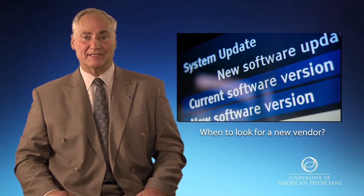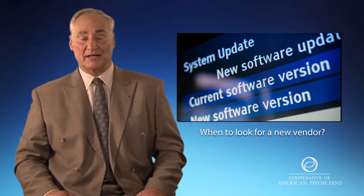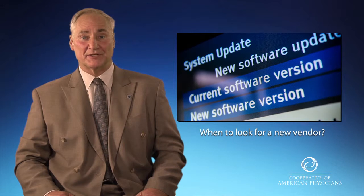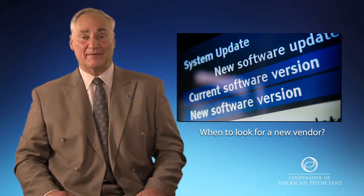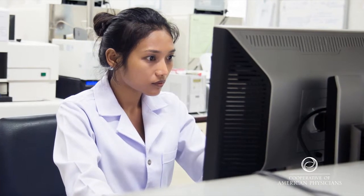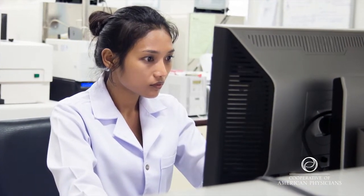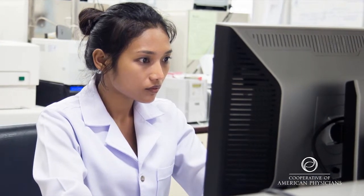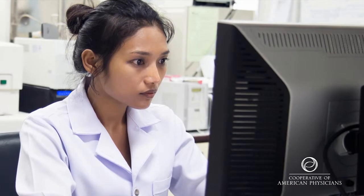Another issue that sometimes comes to the office is when the system is down completely. Traditionally, the vendor should notify the physician that there will be downtime and that they need to follow through with hard copies. When this happens without any notice to the physician, there's something wrong with your vendor. A lot of times physicians find it difficult to work the system because it doesn't work exactly the way they had promised. Those are the times when you seek and look for another vendor.